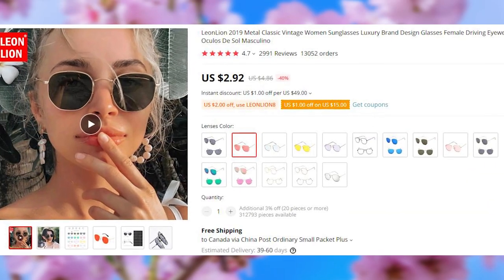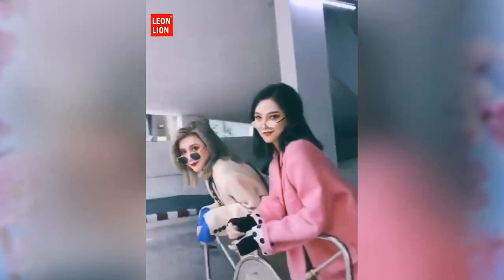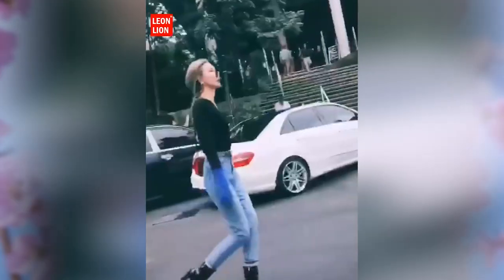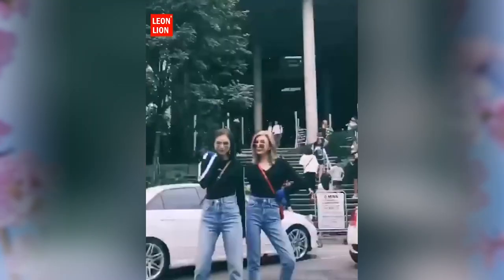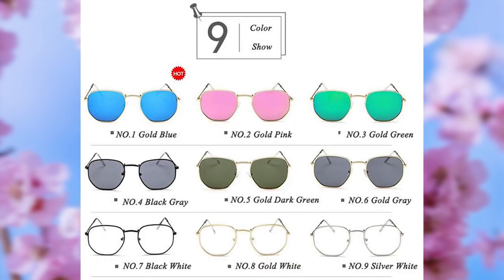The first product today is these sunglasses. In a very short period of time, this listing has received over 13,000 orders. With a promo that was filmed on a smartphone and masterfully put together using a TikTok editor, I can definitely understand the appeal. These sunglasses look good, and they come in a variety of colors.